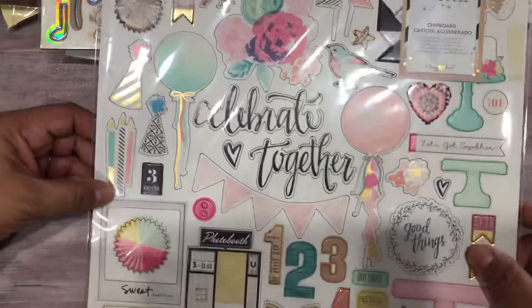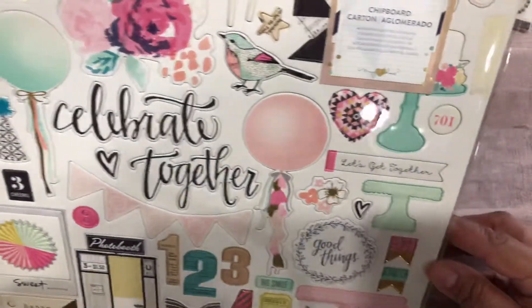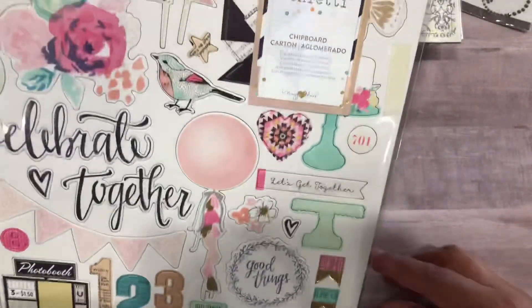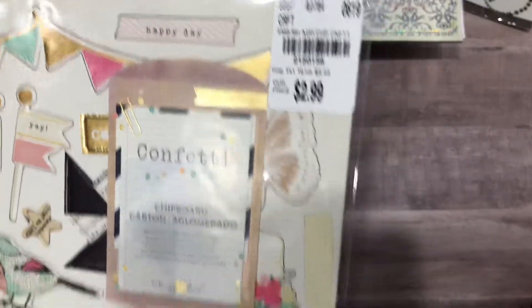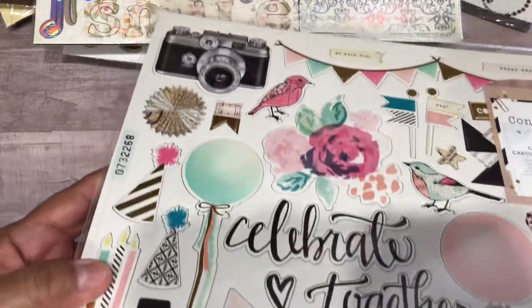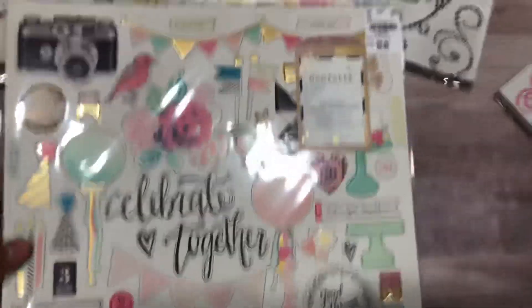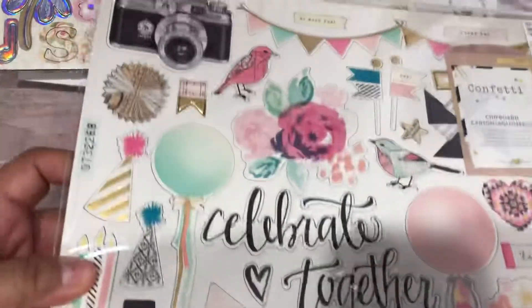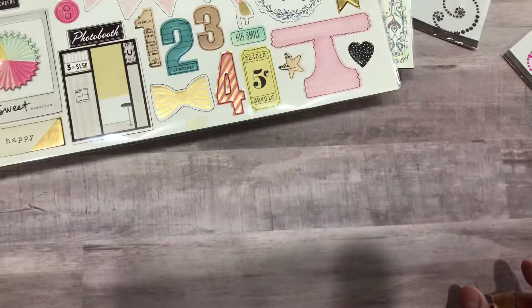They had this confetti chipboard and I love it — love the colors. This would also go with my planner that I got, and this was $2.99. I didn't see any more of that. Anyway, that's just a small haul I thought I'd share with you.